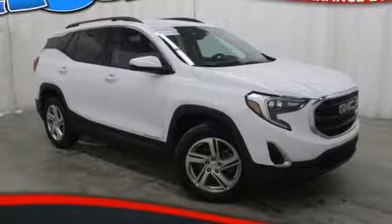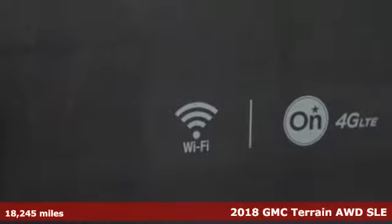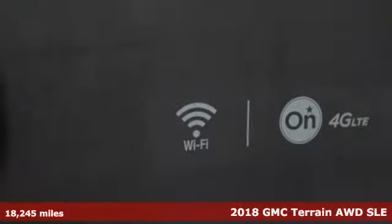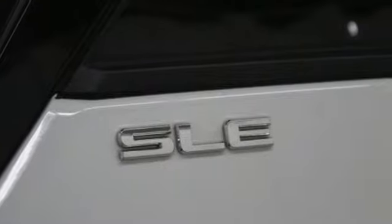Here's a 2018 GMC Terrain. This Terrain means more than just utility and capability. It's a strikingly designed crossover that bridges the gap between comfort and function.